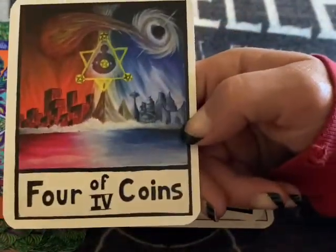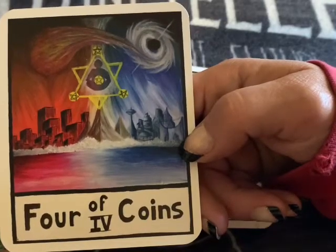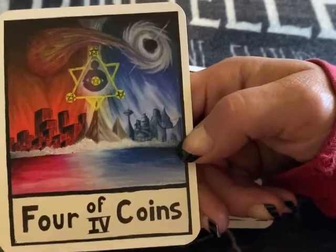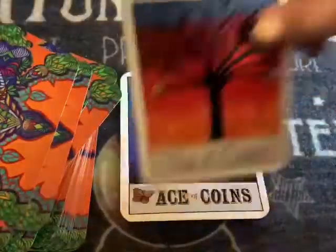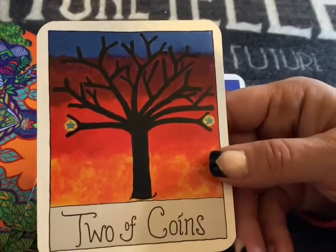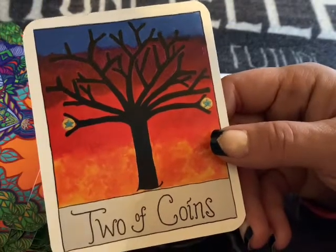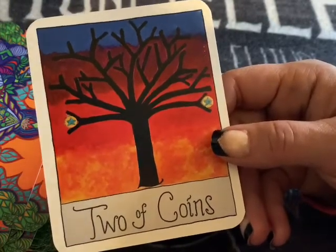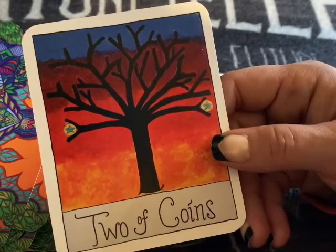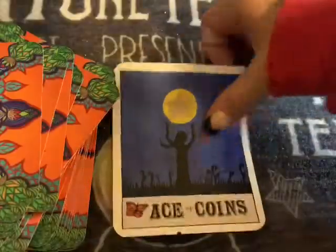Four of Coins — bringing both worlds together for a solid foundation. Maybe from a long distance relationship or something. Three of Coins. Two of Coins — this is the complete opposite: the Two of Coins is usually juggling and all over the place, but here the trees are firm and grounded. Look how balanced those two coins are — you've got it under control, you're doing great, you have balance.